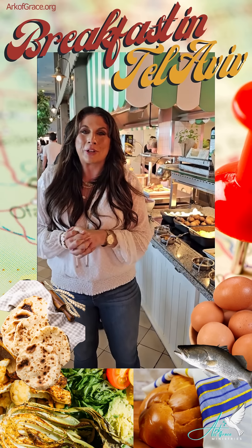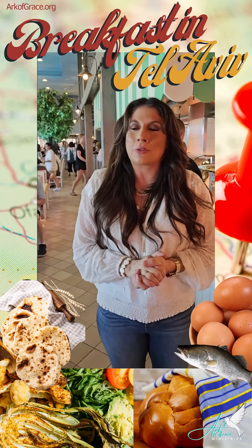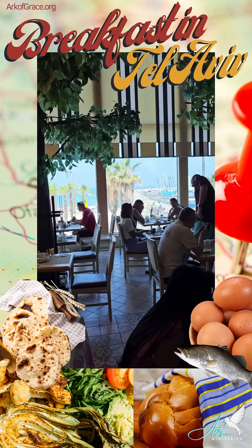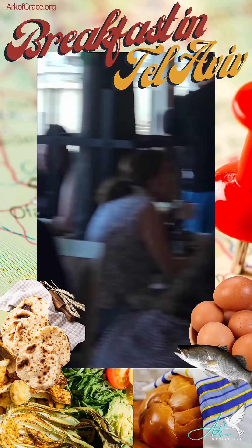Greetings from Tel Aviv, Israel! We are finally in Israel — it is beautiful. We're looking at the Mediterranean Sea, which is gorgeous right now. It's such a beautiful meal setting. You see people surfing and paddle boarding.